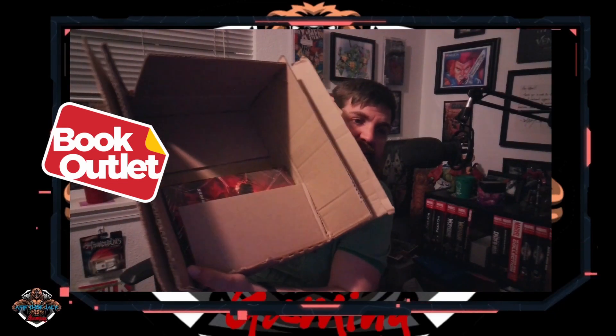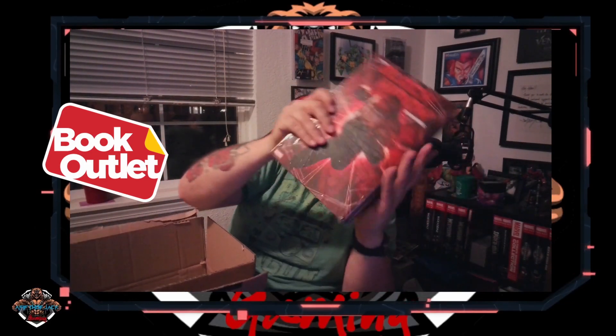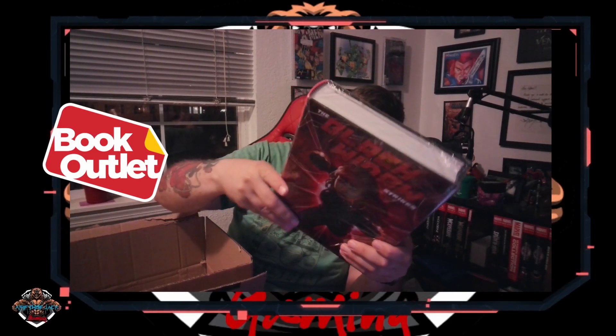Immediately, I have to say I don't really care for how thin the box is. And as you can see, there's a lot of room for the volumes to slide back and forth and potentially get damaged. The big thing about Book Outlet is that they normally have books at half price, and then on sale on top of that. The first book is Black Widow Strikes — a standard cover that was nicely on sale.